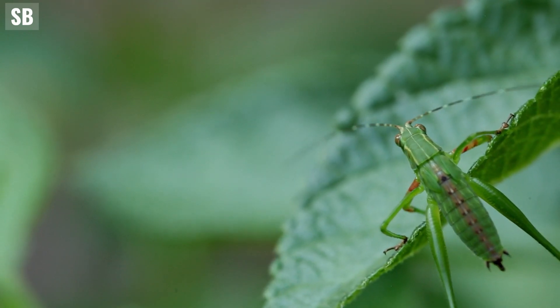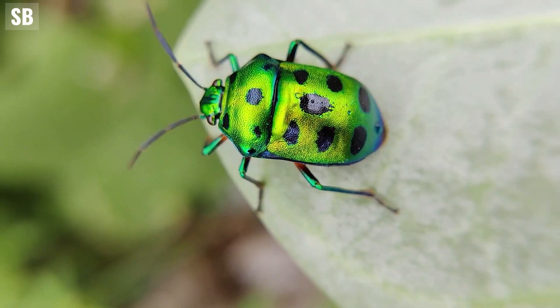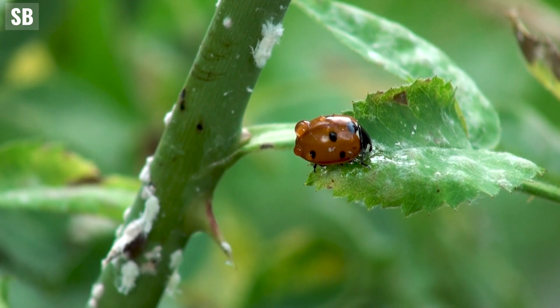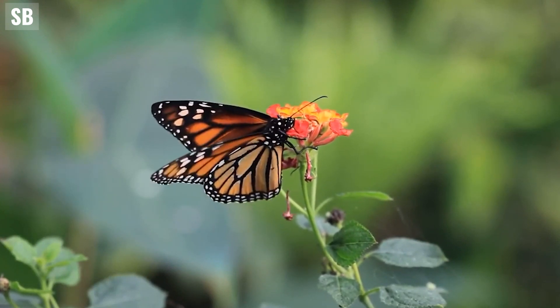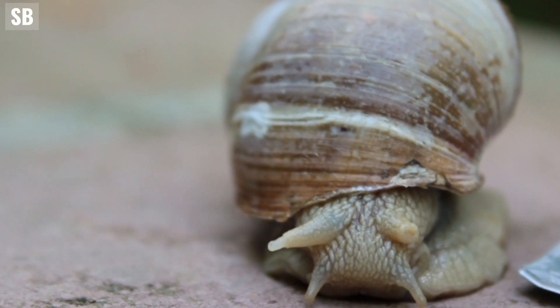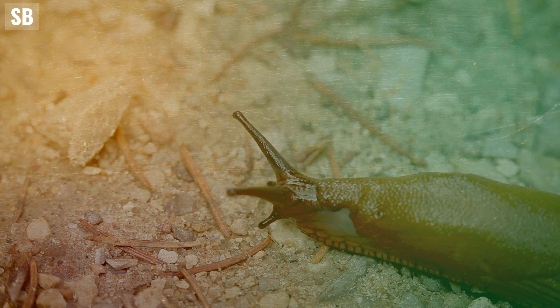In the vast realm of garden invertebrates, there are certain creatures that steal the limelight due to their beauty, charm and unquestionable usefulness. Butterflies, bees, ladybirds are among the favoured inhabitants of our gardens and we gladly embrace their presence. However, amidst these celebrated creatures, there lies a group of slimy, tentacled beings often misunderstood and maligned — the snails and slugs.